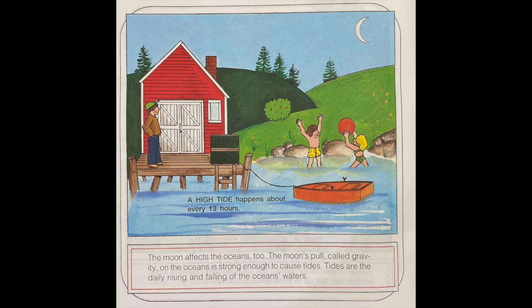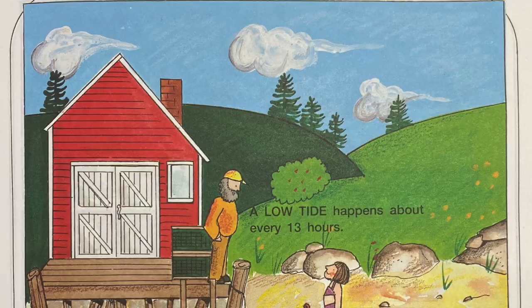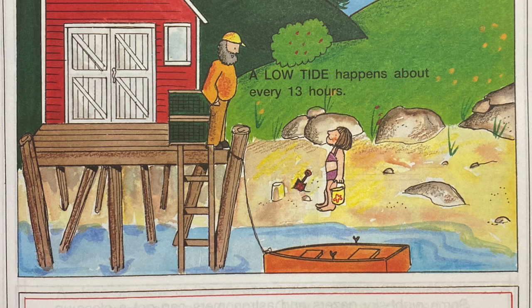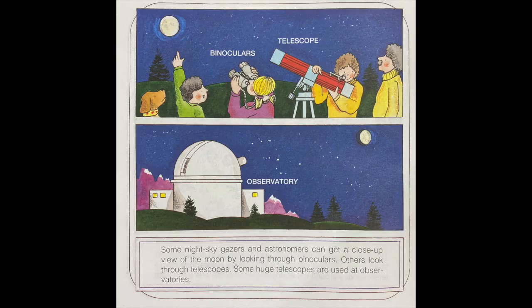The moon affects the oceans too. The moon's pull, called gravity, on the oceans is strong enough to cause tides. Tides are the daily rising and falling of the ocean's water. A high tide happens about every 13 hours, and a low tide happens about every 13 hours. This is because the moon takes about 25 hours to come back to the same place in the sky it was the night before. Tide differences vary around the world.